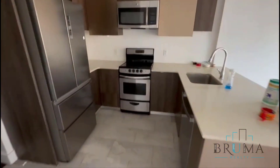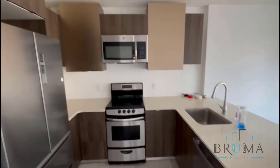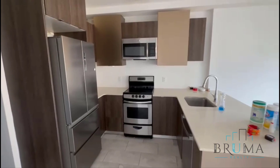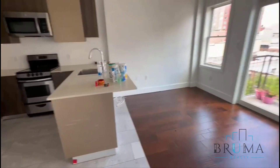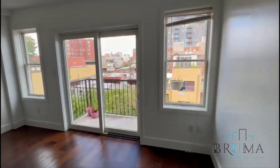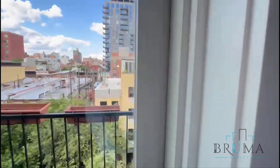Kitchen — stainless steel appliances, dishwasher, beautiful cabinetry, built-in microwave. You have barstools right there. And you have a beautiful balcony.